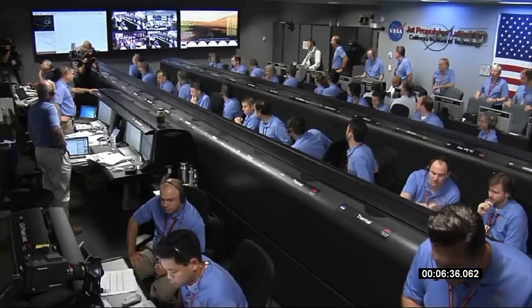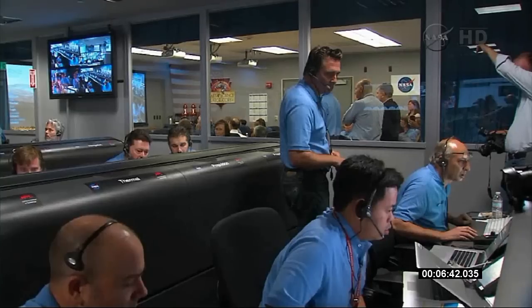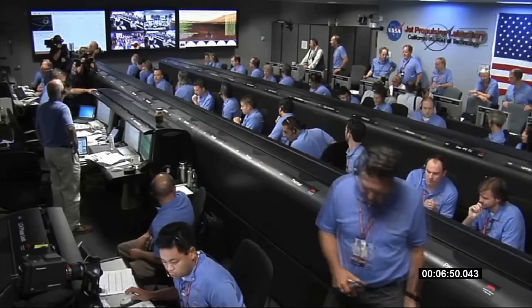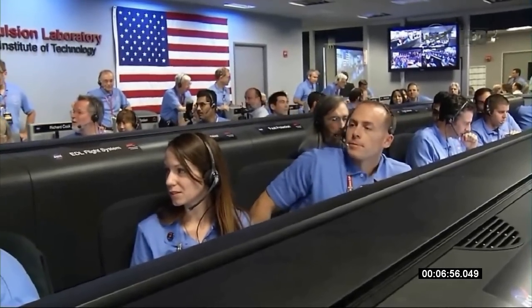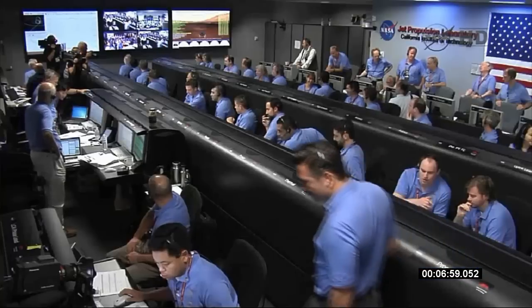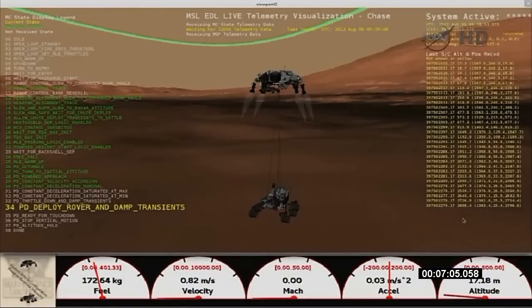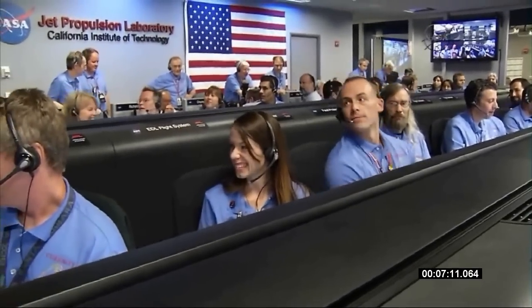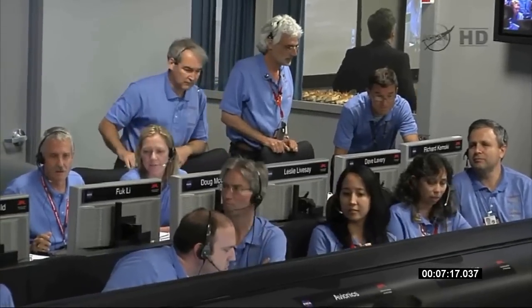500 meters in altitude. Standing by for sky crane. Constant velocity accordion nominal. Altitude error 5.9 meters. We found a nice flat place. We are coming in ready for sky crane. Down to 10 meters per second, 40 meters altitude. Sky crane has started. Descending at about 0.75 meters per second as expected. Expecting bridle cut shortly. Tango Delta nominal.